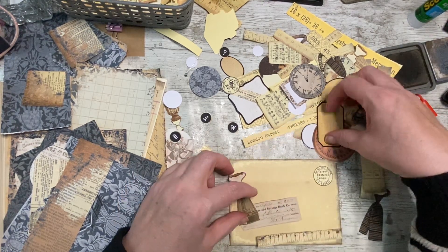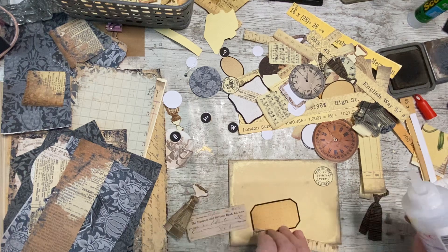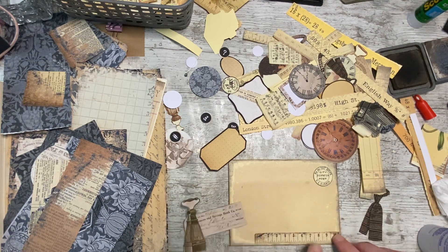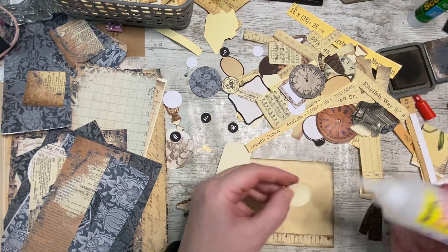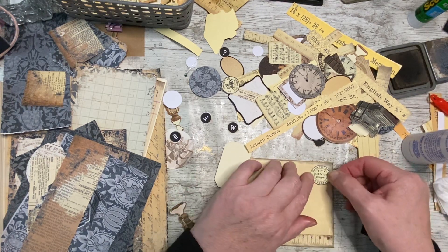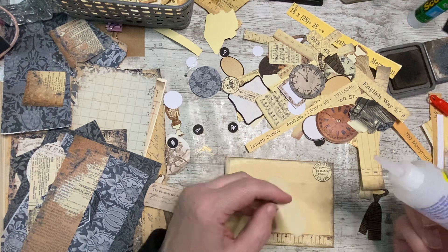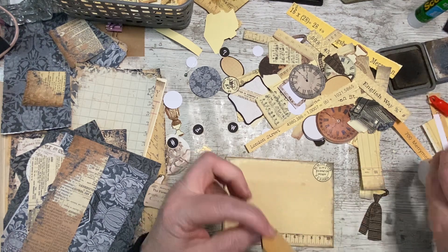I'm thinking it could even have a label behind it, because it looks like it should have an address. I wish I wasn't using this glue, I wish I was using my Art Glitter glue, but needs must. What do they say — needs must when... needs must when necessity calls? Or am I just making that up? I've probably mixed two sayings up together. Let me know if you know what the heck I'm talking about.